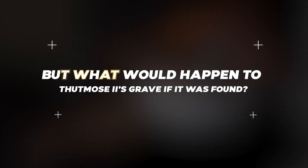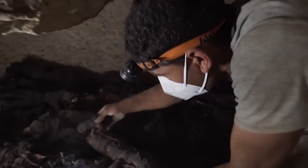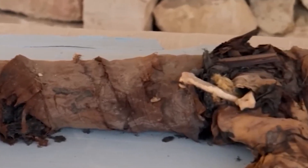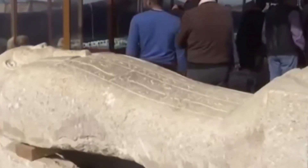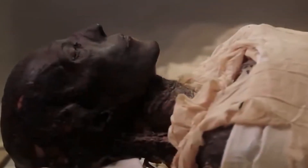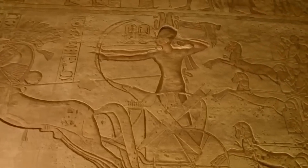But what would happen to Thutmose II's grave if it was found? The archaeologists proceeded with caution, hoping to preserve this ancient wonder for future generations. Inside the sacred chambers of the tomb, countless lessons provided insights into the customs and way of life of the ancient Egyptians. As they further explored the mysteries of the past, the story of Thutmose II and his hidden tomb unfolded, inviting us to uncover the buried secrets hidden beneath the sands of time.